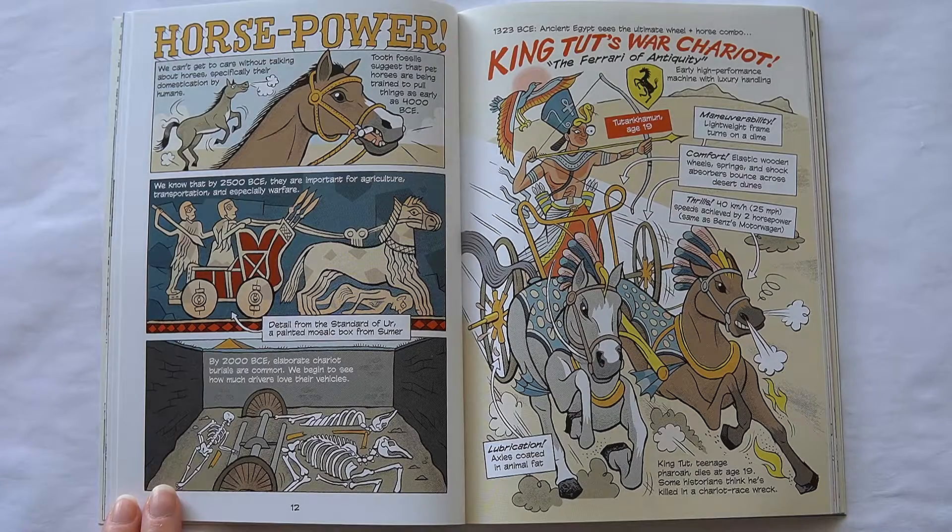Horsepower. We can't get to cars without talking about horses, specifically their domestication by humans. Tooth fossils suggest that horses are being trained to pull things as early as 4000 BCE. We know that by 2500 BCE they are important for agriculture, transport, and especially warfare. By 2000 BCE, elaborate chariot burials are common — we begin to see how much drivers love their vehicles. By 1323 BCE, ancient Egypt sees the ultimate wheel and horse combo: King Tut's War Chariot, the Ferrari of antiquity. An early high-performance machine with luxury handling.